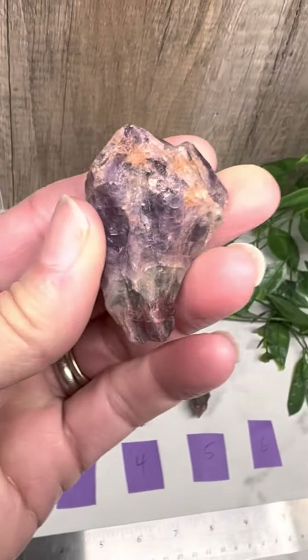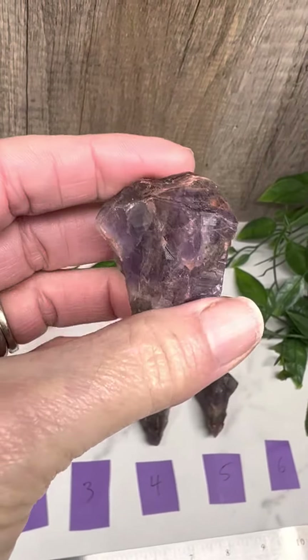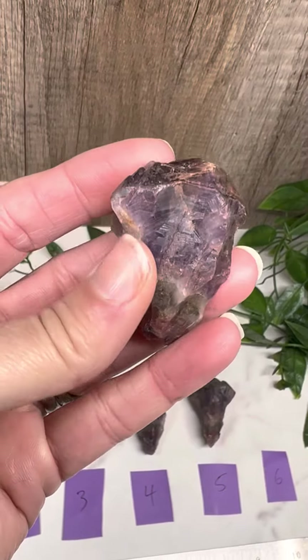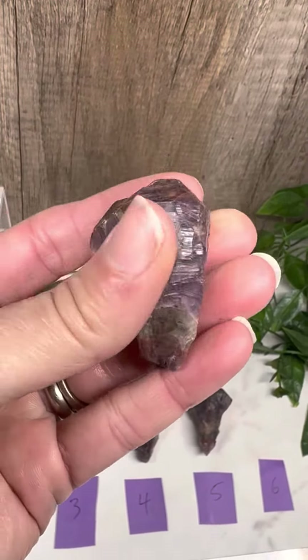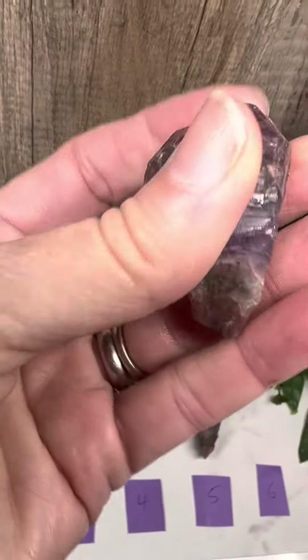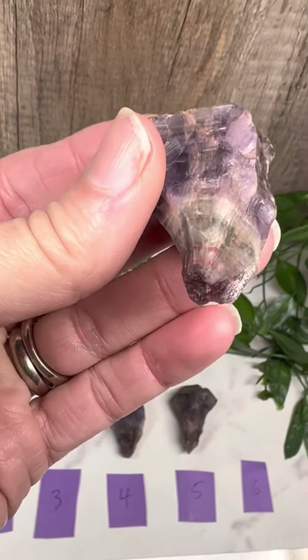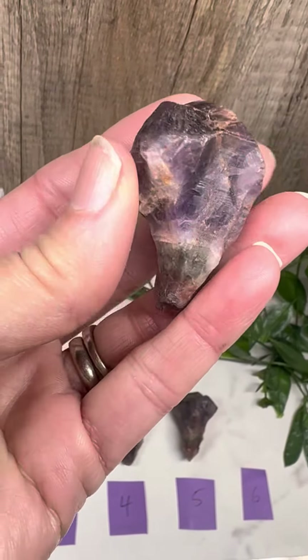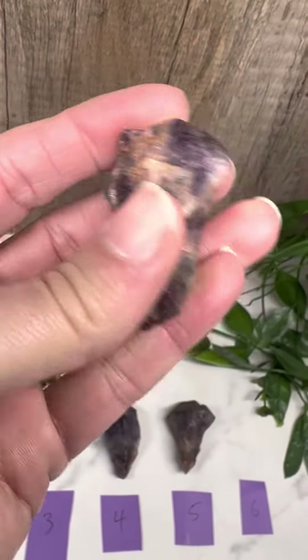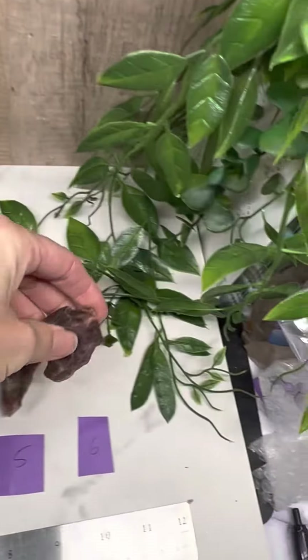Just so that you know, after these three are sold — or the three that are left on the listing — this new batch is going to be a little bit more expensive because I paid more for it. So definitely now is a good time to get it before the price changes.